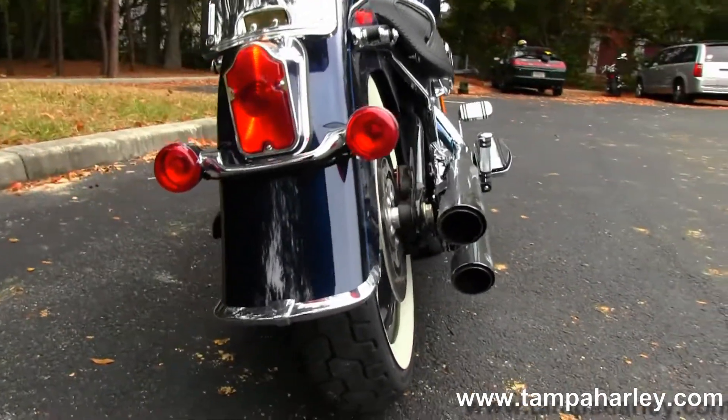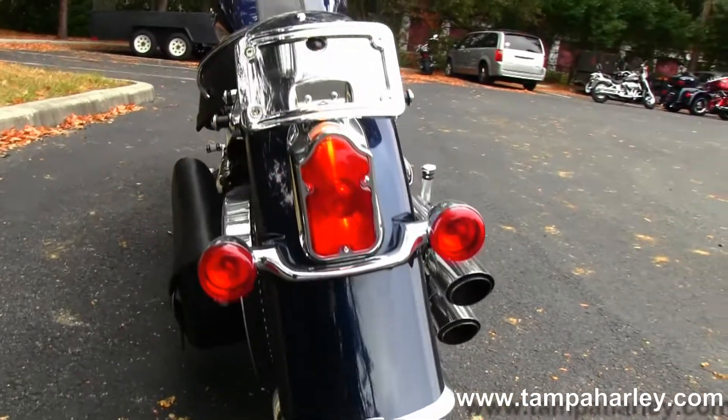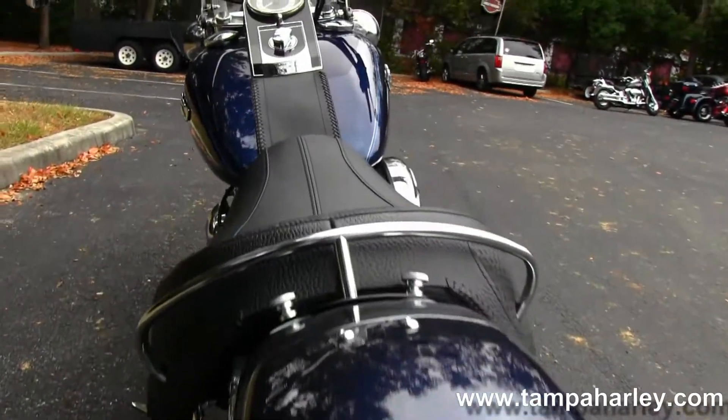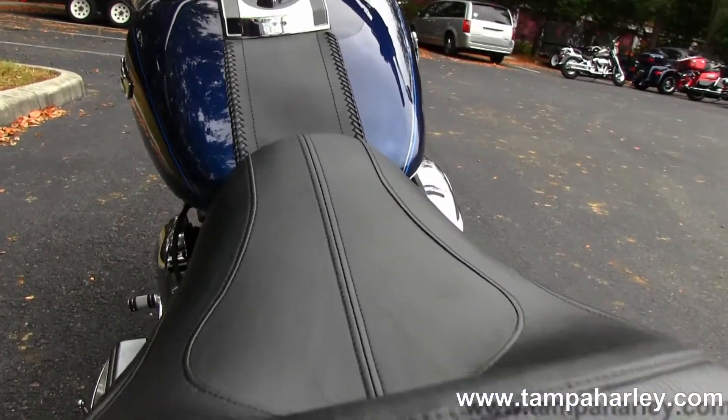Moving on back to that nostalgic tombstone style tail light. Upgraded lay-down license plate frame. This bike is set up as a solo rider.